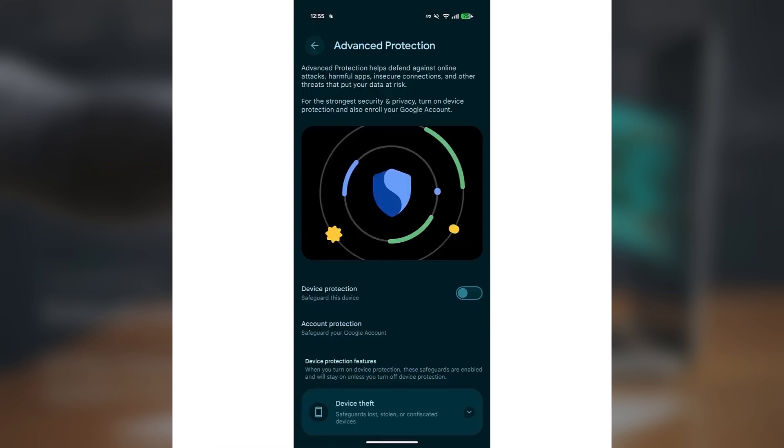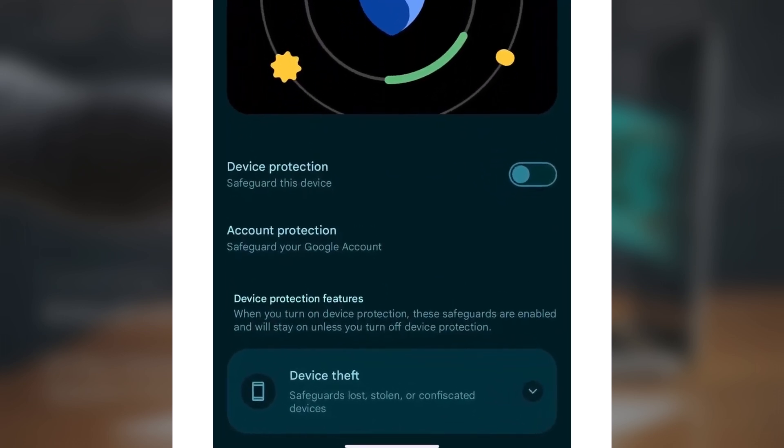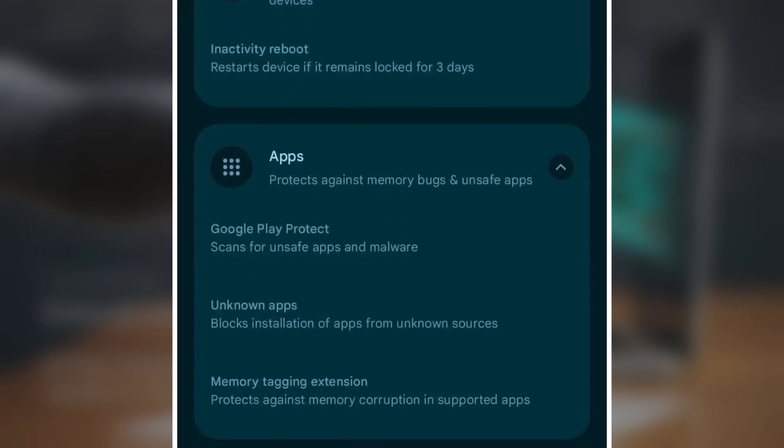On that page, you'll find a device protection toggle, and a link to enable the full Advanced Protection Program in your Google account. Here's what you get with Android 16 QPR1 on Pixel phones: Device Theft protects your phone if it's lost, stolen, or seized. Inactivity Reboot restarts your phone if it stays locked for three days. Apps shields you from unsafe apps and memory bugs. Google Play Protect scans apps for malware. Unknown Apps blocks apps from outside sources. Memory Tidying stops memory-based attacks in certain apps.